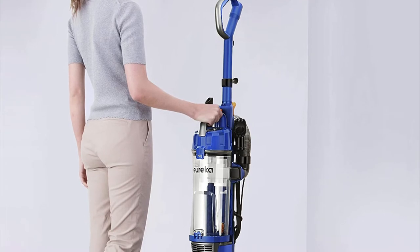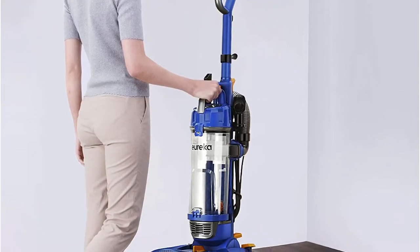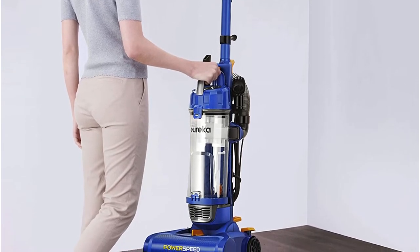If you're looking to get more accomplished in less time, the transparent XL dust cup can hold four liters or more of dirt and will show you at a glance how full the container is.